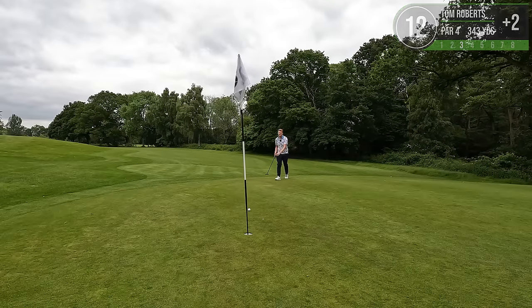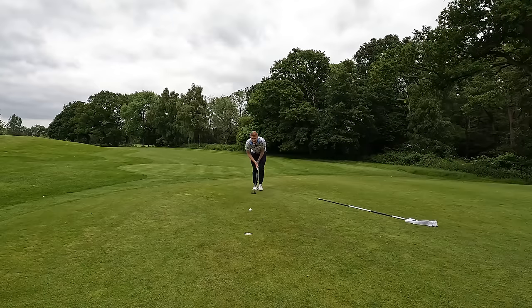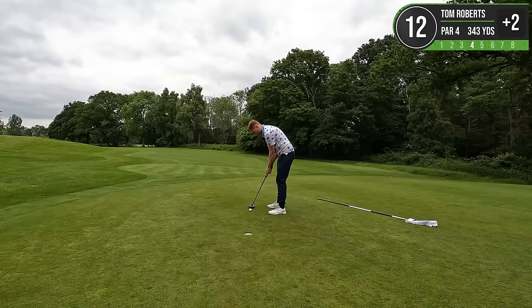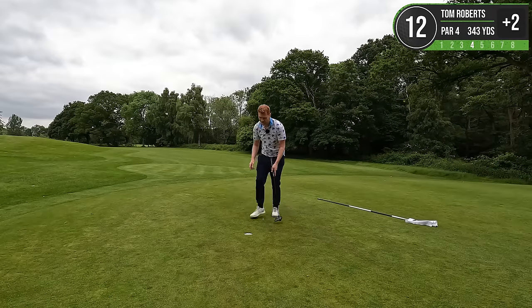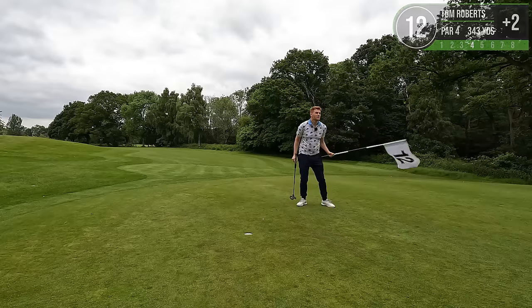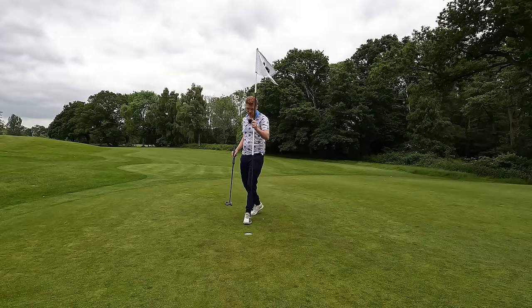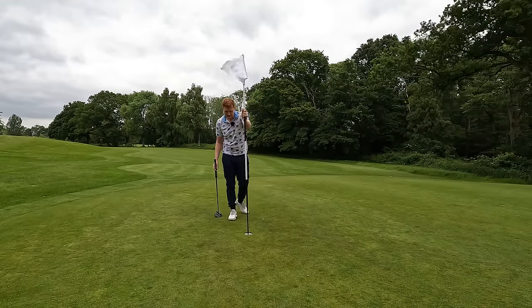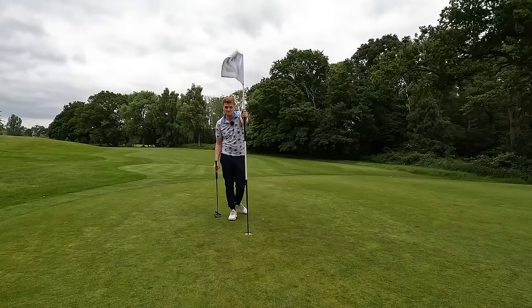That is weak - I'm going to hit it hard enough that it's just going to go straight through the break. There we go. Par. And that means we have officially scored two over at Chilling Pole Golf Club on the 12 holes.